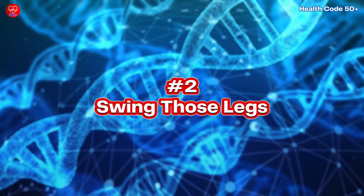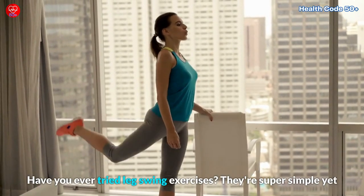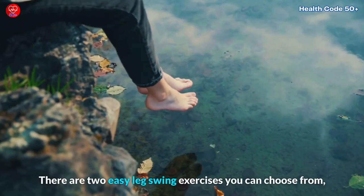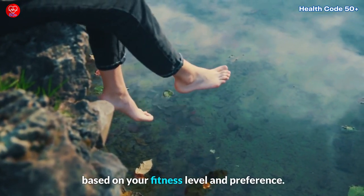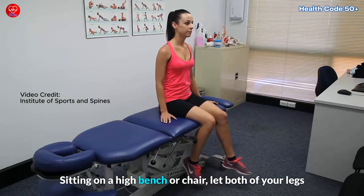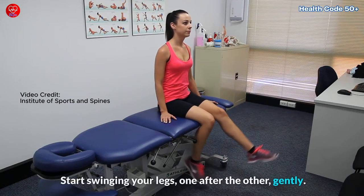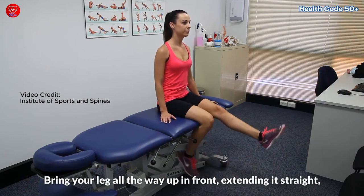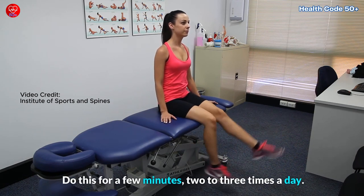Number two: Swing those legs. Have you ever tried leg swing exercises? They're super simple yet incredibly effective, like a mini workout for your circulation. There are two easy leg swing exercises you can choose from, based on your fitness level and preference. Option number one: seated leg swing. Sitting on a high bench or chair, let both of your legs dangle without touching the floor. Start swinging your legs, one after the other, gently. Bring your leg all the way up in front, extending it straight, and then return it to its starting position. Do this for a few minutes, two to three times a day.